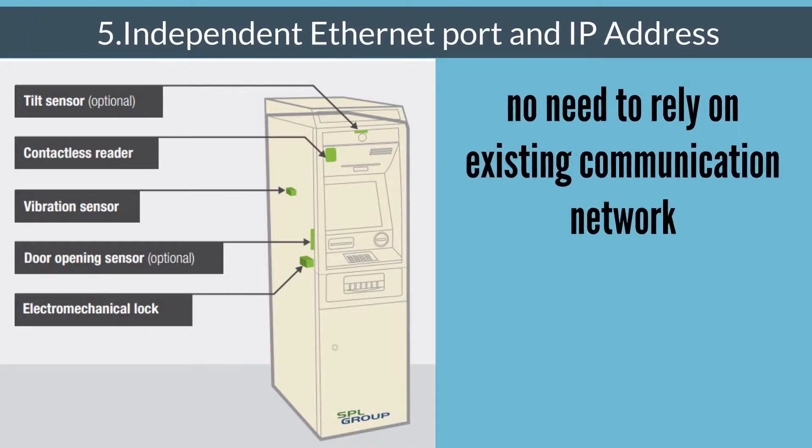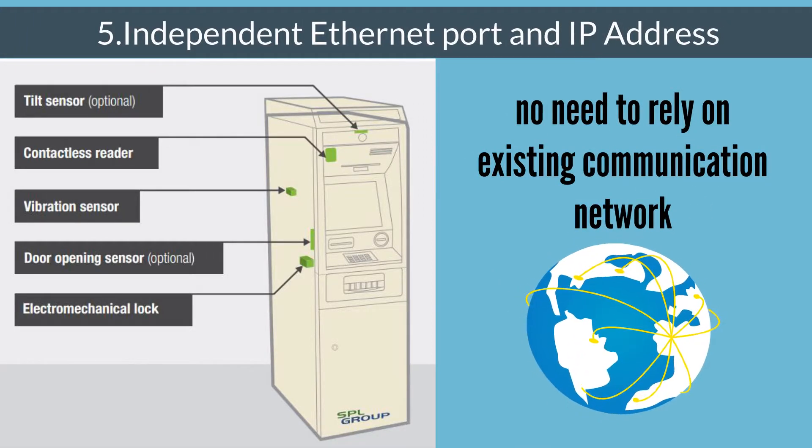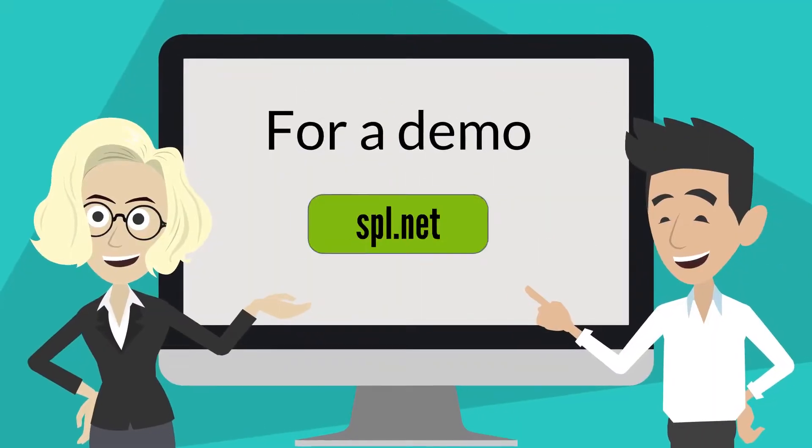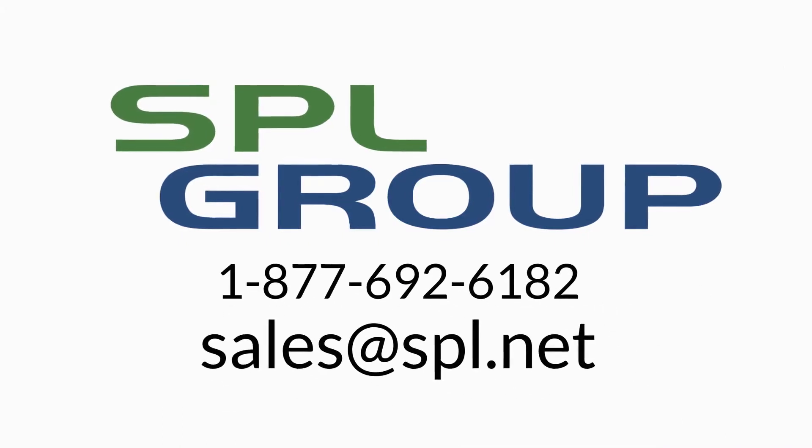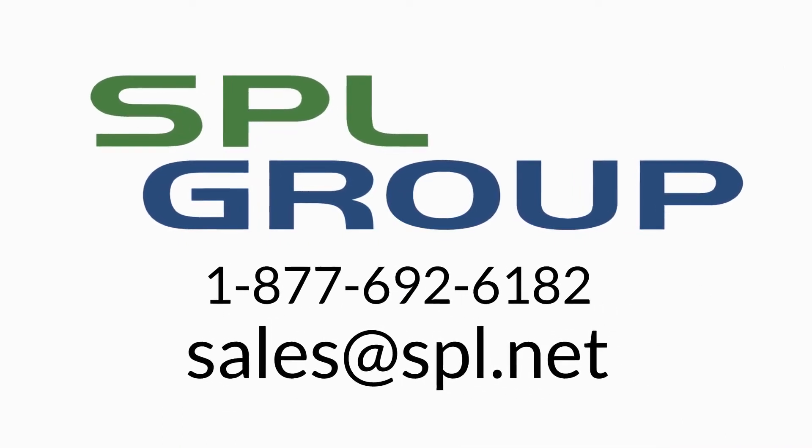Fifth, an Independent Ethernet port and IP address — no need to rely on the existing communication network. For a demo, visit www.spl.net.